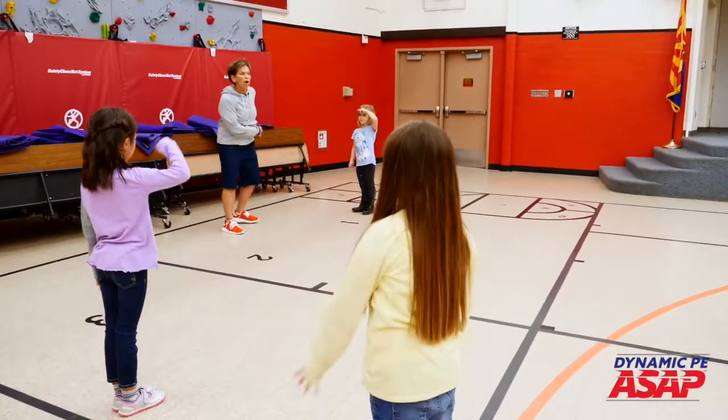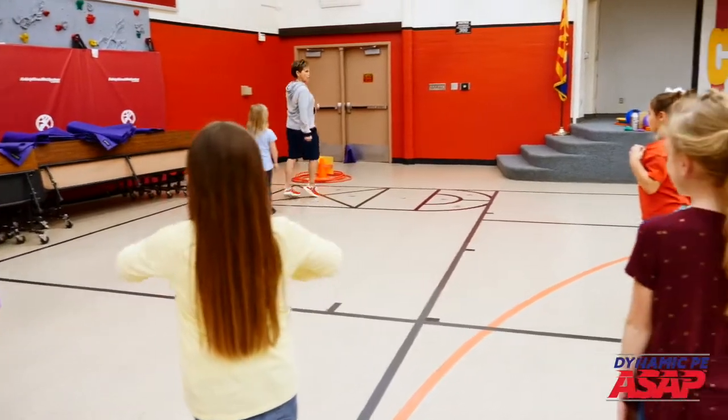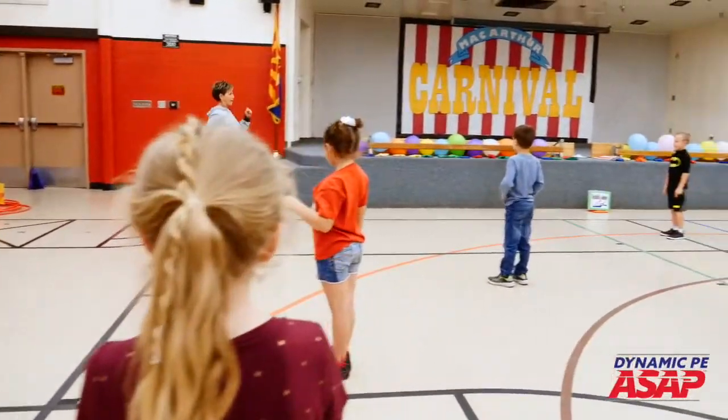Soldiers! Yes, ma'am. Show me how you can two-step around the area, soldier-style, marching like — go.